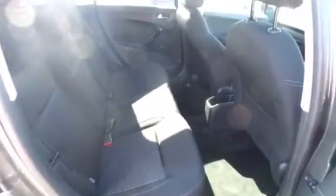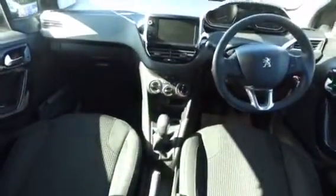As we move inside the vehicle, you can see the rear seats are in lovely condition and have two ISOFIX points. Coming round to the front, as you can see the rest of the car is also in lovely condition.